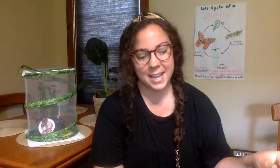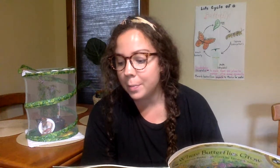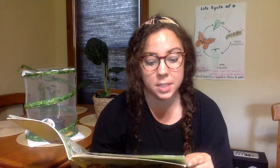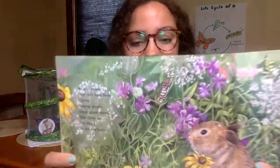I'm going to read you this story — it's called 'Where Butterflies Grow' and I love this story and I hope that you do too. Here we go: This is a growing place, green and warm and bright. Lift up a leaf and you may find someone ready to be born. Lift up a leaf and imagine as you move — your soft body ripples flowing slowly along green stems. You climb up the stems to eat the leaves.